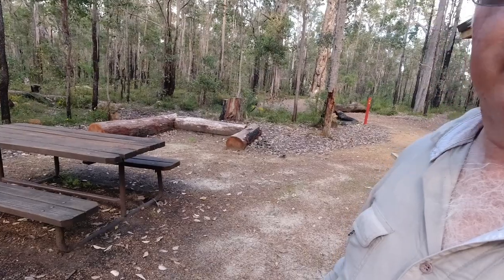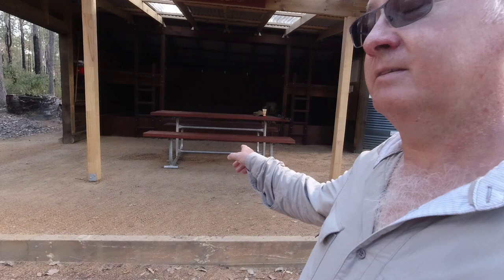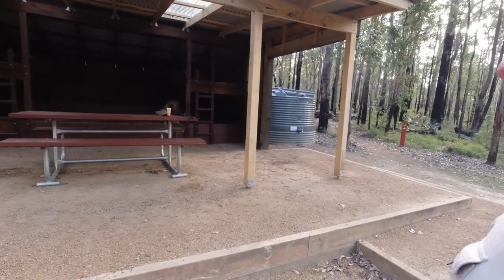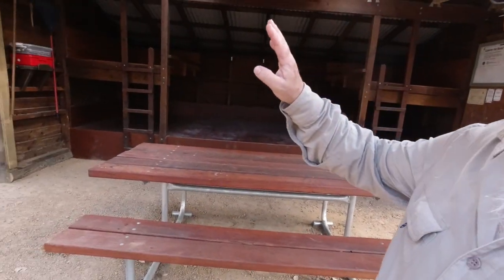There's a picnic bench — a fantastic place to sit around and have a chat with people, or just sit there on your own in peace and quiet. Nobody else is here. Underneath the shelter there's a second picnic bench, and this is a fairly new one because the shelter has been extended.